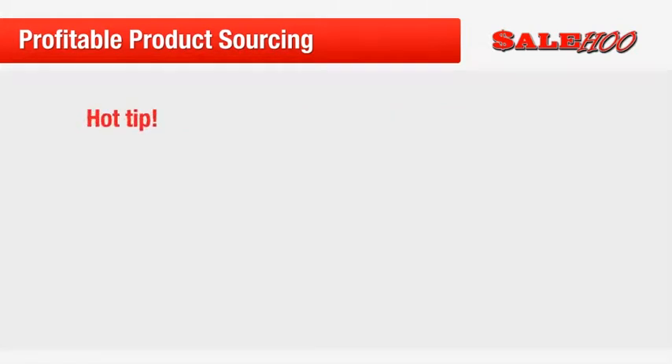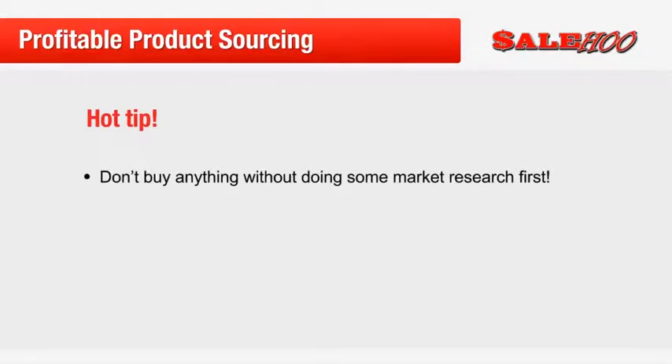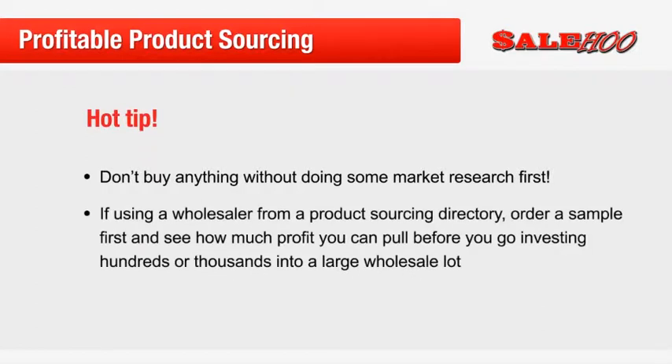Here's an important product sourcing tip: with all forms of product sourcing, always make sure you test the market before you dive in the deep end. If using a wholesaler from a product sourcing directory, order a sample first and see how much profit you can pull before you go investing hundreds or thousands into a large wholesale lot.